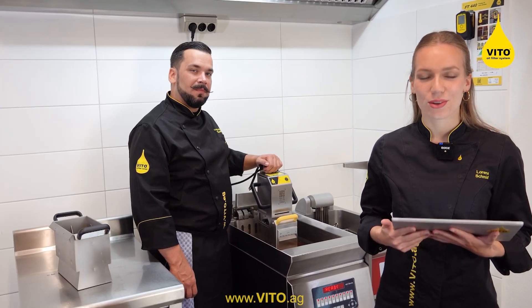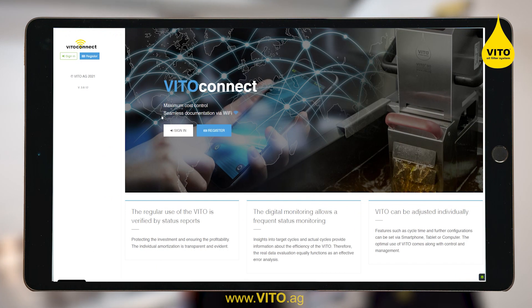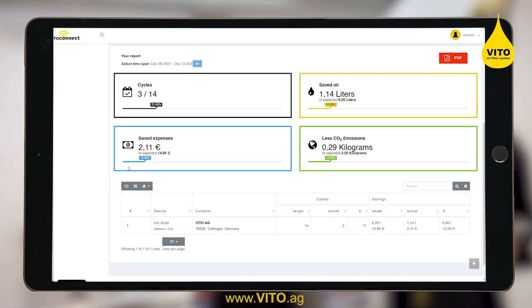You can connect your VITO VL to your local WiFi. With the VITO Connect function, you can easily monitor and track the usage of your VITO, adjust it to your specific needs, and you can get reports at the end of the day that show you how well your VITO was used.